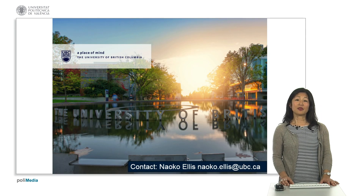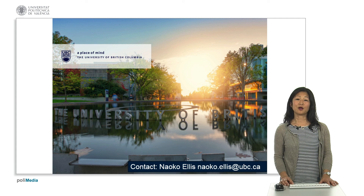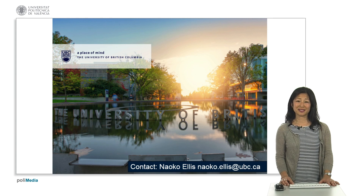In a nutshell, that was about the Campus as a Living Lab at the University of British Columbia. I hope you enjoyed this little segment. Thank you.